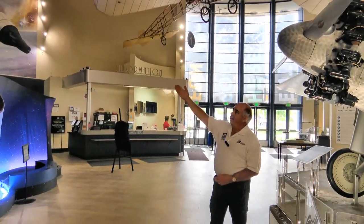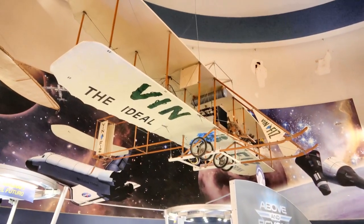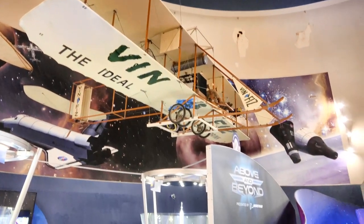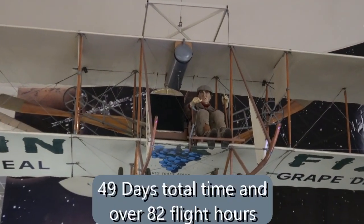And then we come back to the continental United States in 1911 with the Vin Fizz, the first airplane to fly from the East Coast to the West Coast. It only took them 37 days, with multiple stops for fueling and repair — still faster than a covered wagon.